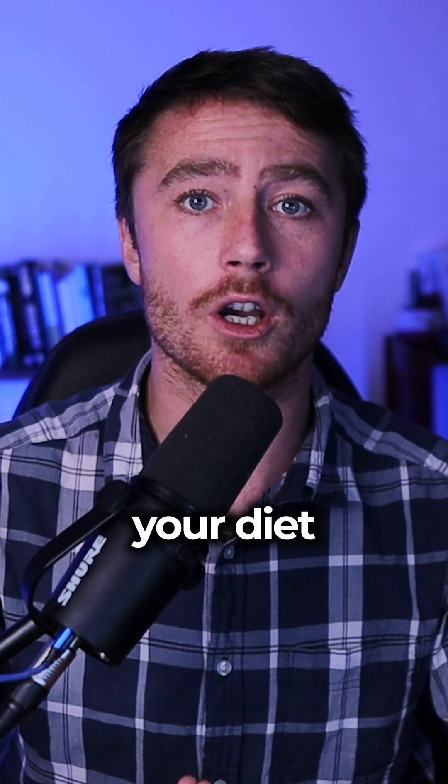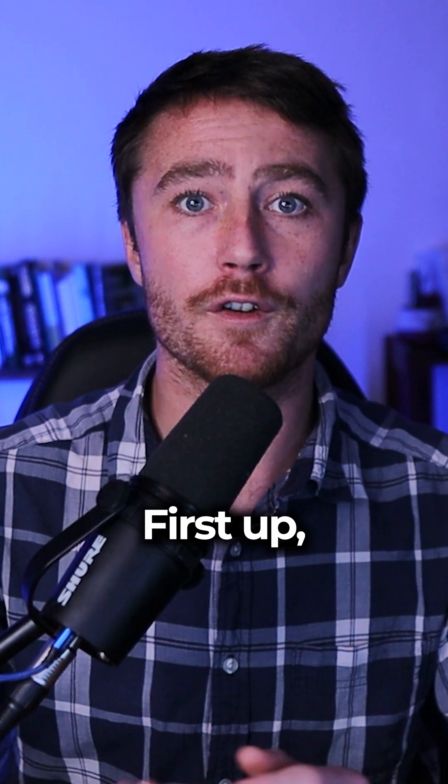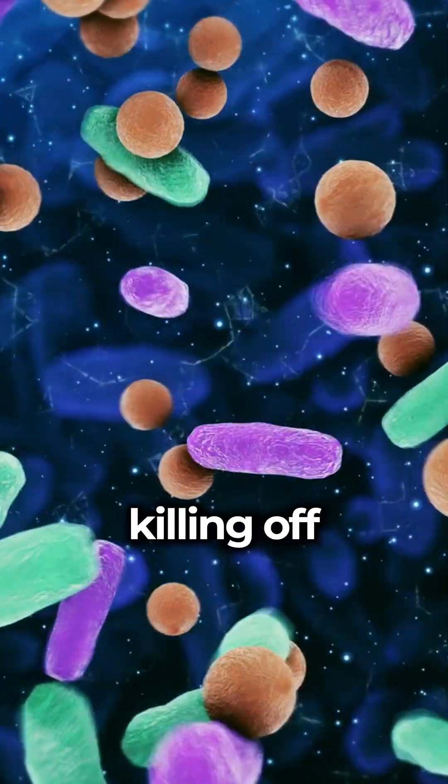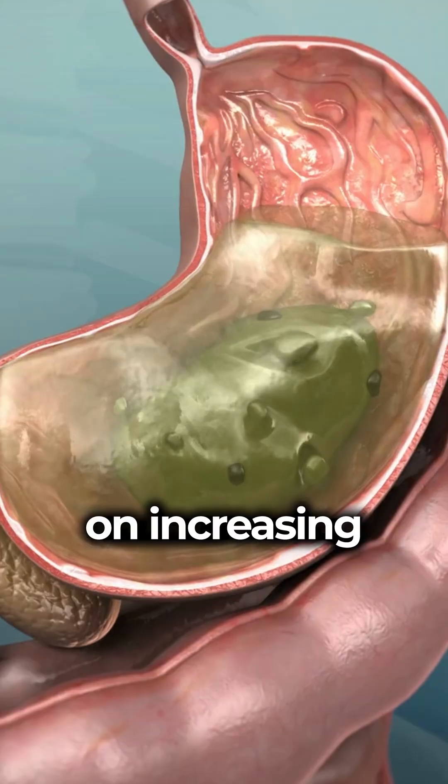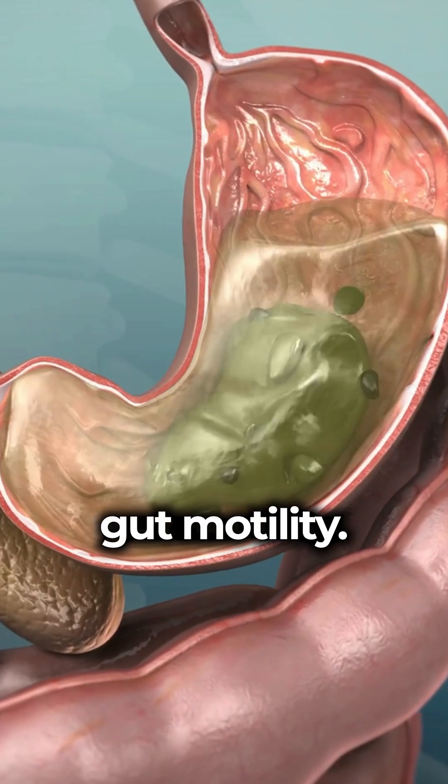So you've got SIBO, you're restricting your diet, and you need to know what to do next. First up, do not start killing off microbes like most people will tell you to do. First, you want to focus on increasing gut motility.